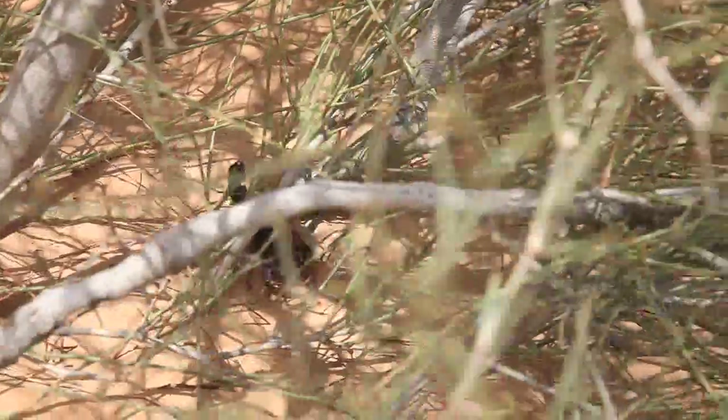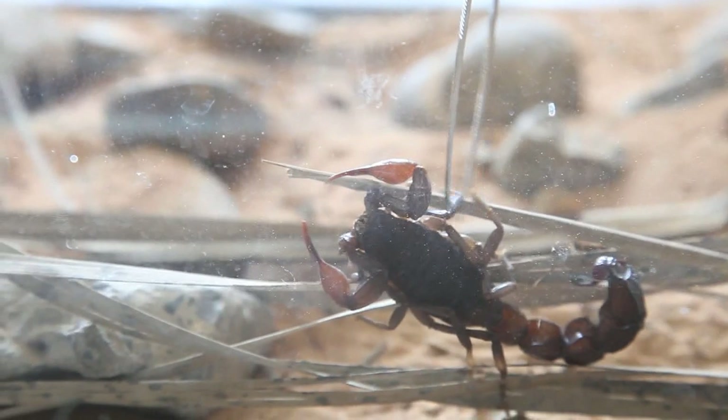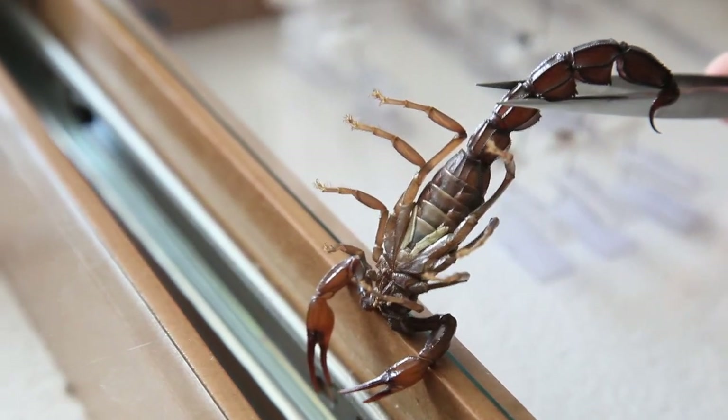We see them quite easily during the night if you go out and have a look. They're not fatal to humans but they can cause really, really painful stings. If you get treatment quite quickly then it's fine — there's no real life-threatening situations with these scorpions.